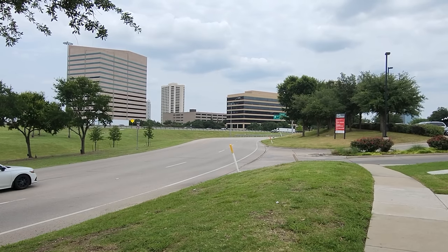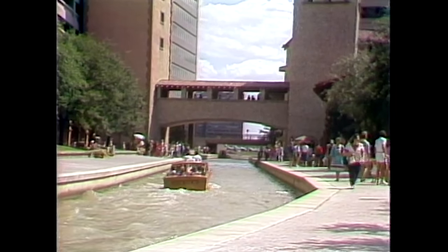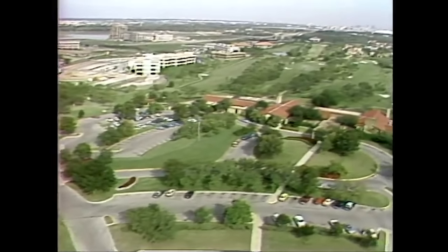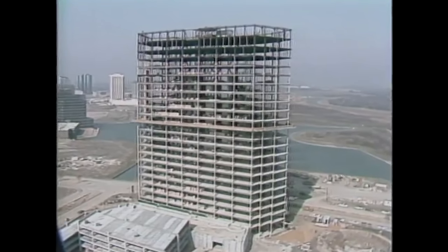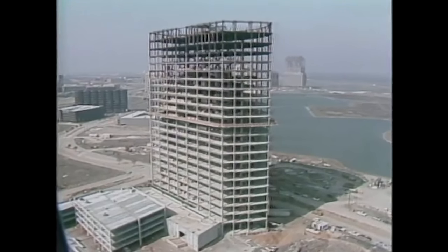This didn't stop businesses, though, who flocked to the area's carefully manicured environment. The canals became a vibrant retail space. The trouble was looming. The massive, meticulously designed development was expensive to maintain, and rents for businesses were highly subsidized. A real estate crash in the late 80s forced Carpenter to sell the development entirely.